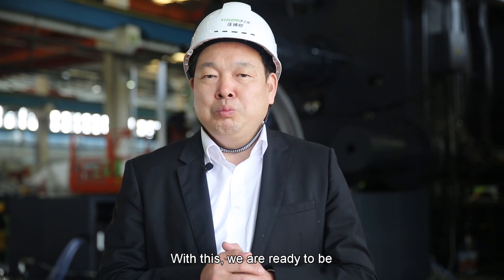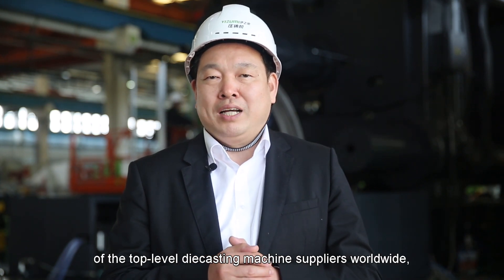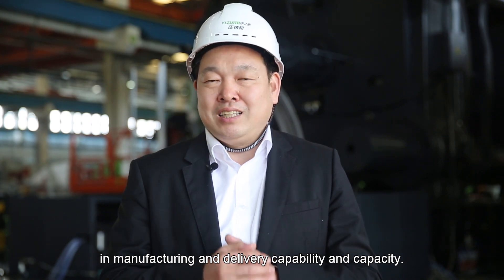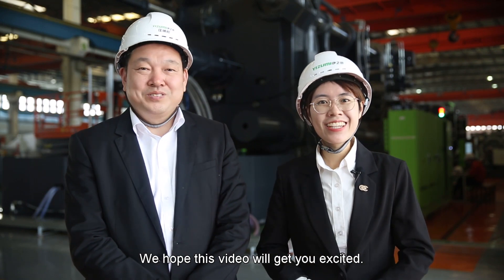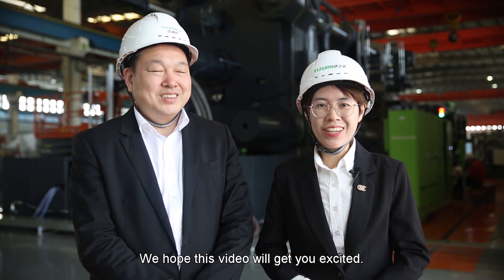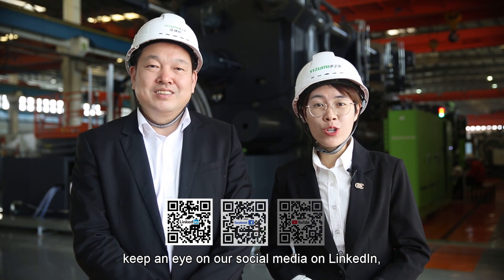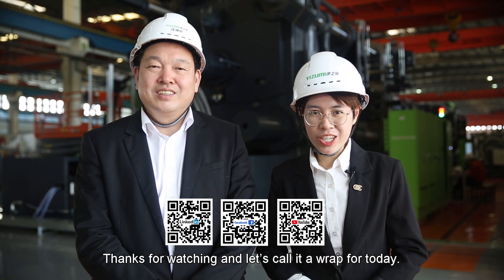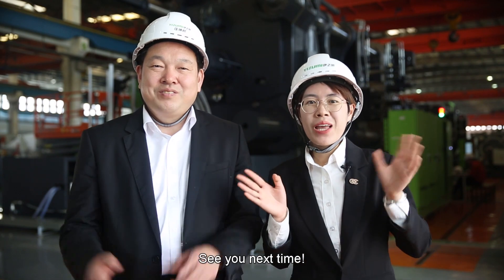With this, we are ready to be among the top-level die-casting machine suppliers worldwide in manufacturing, delivering capability and capacity. Larry, thanks for your sharing. We hope this video will get you excited. For more details about the Izumi big machine, keep an eye on our social media — LinkedIn, Facebook, and YouTube. Thanks for watching, and that's a wrap for the day. We'll see you next time. Bye.